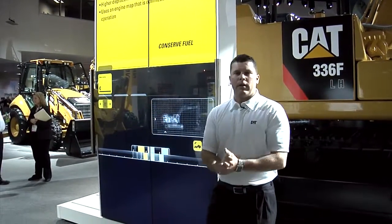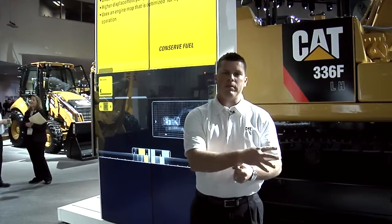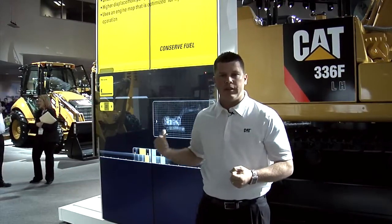The second is a larger displacement pump. We went from a 160 cc pump to about a 180 cc pump, and basically this helps the flow get from the front of the machine to the rear, where we're going to show you where we store the hydraulic flow.